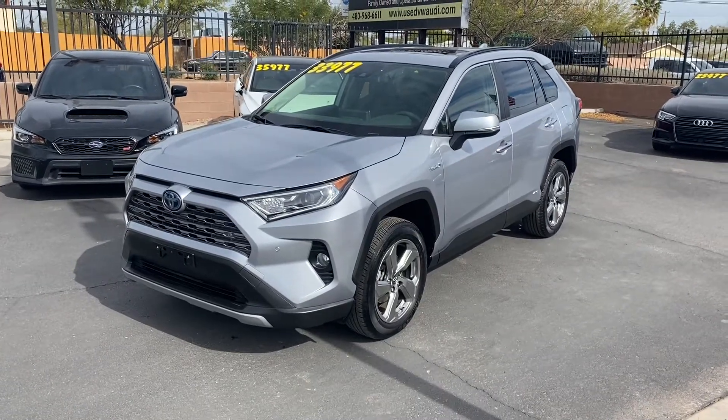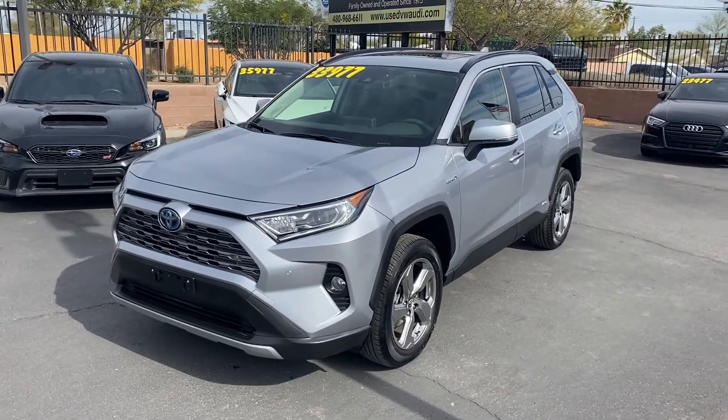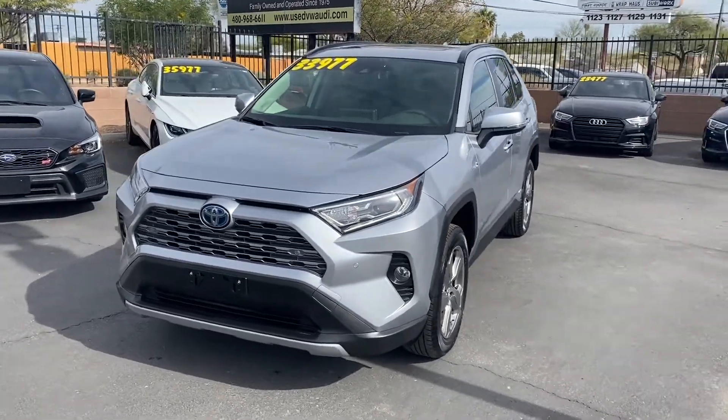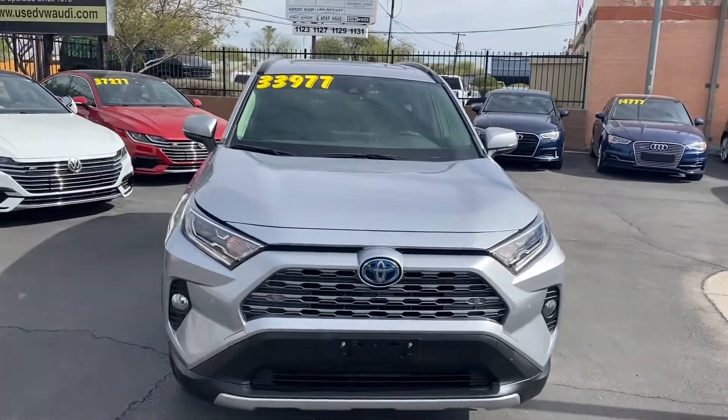What's up guys, this is Taylor with LeSueur Car Company and we are back with another car review today. We'll be checking out our brand new 2019 Toyota RAV4 — this one's got the hybrid limited trim with tons of really nice features.